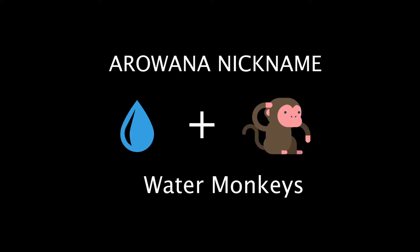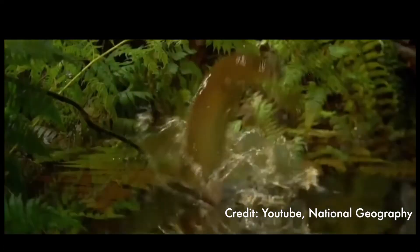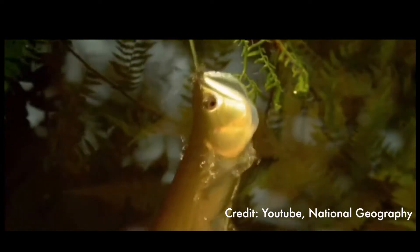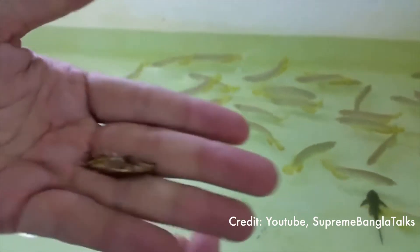This fish's nickname is 'water monkeys.' They are one of the freshwater species that can naturally jump as high as two meters or six feet, mostly to hunt for food. They are mostly carnivorous and very fond of live animals.